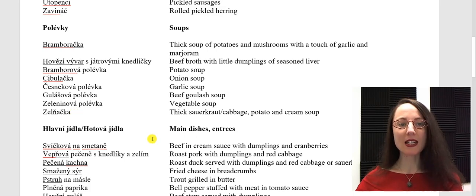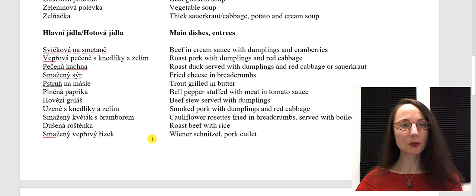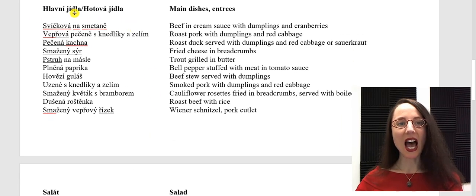Let's look at some main dishes. You could see hlavní jídla as a category on the menu. You could also see hotová jídla. Svíčková na smetaně. Vepřová pečeně s knedlíky a zelím. Pečená kachna.